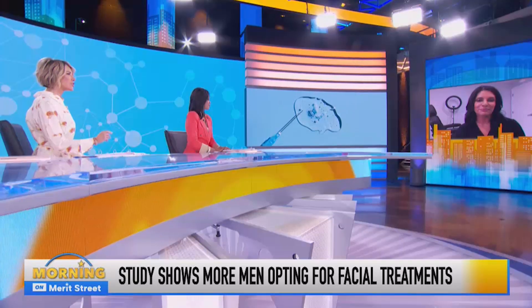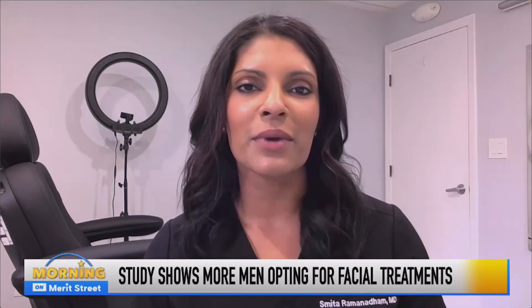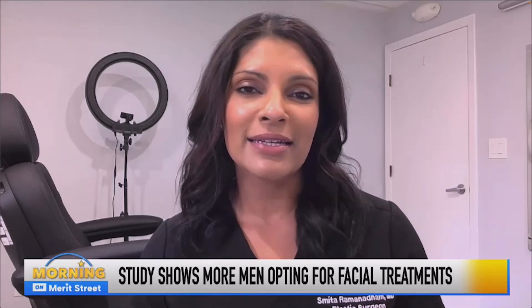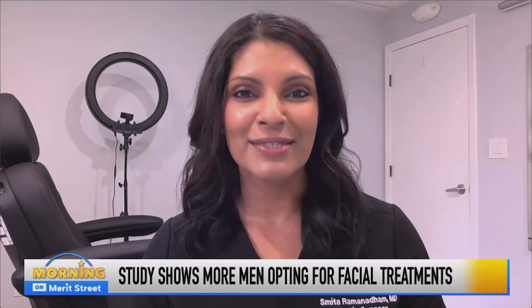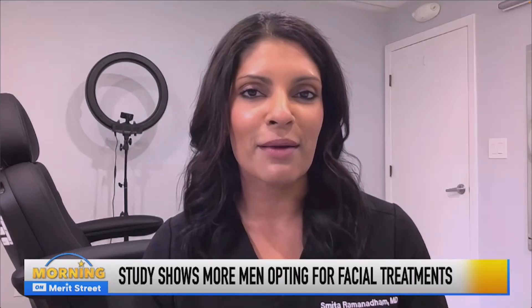What procedures are men opting for? A lot of non-surgical options — the laser treatments. There's SoftWave, there's Morpheus, there's all of these brand new, really great technologies that a lot of men are opting for that don't really have a lot of downtime, and people are not going to know that they've had these procedures. And of course, Botox and fillers are always popular as well.